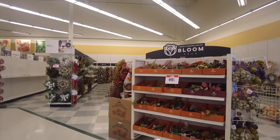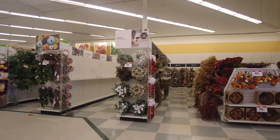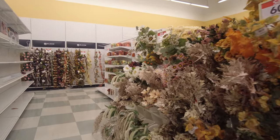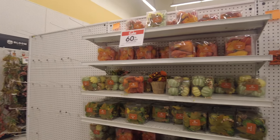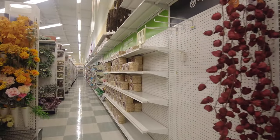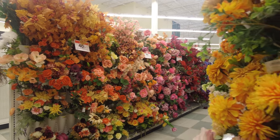As soon as you walk inside, you can see they have a lot of floral arrangements with lots of fall colors and fall flowers — these are all fake flowers. They have lots of orange, yellow, and greens, which are typical fall colors. They're beautiful and are at 60% off right now. They have a huge collection of fall décor, including little pumpkins people like to use to decorate their front doors.